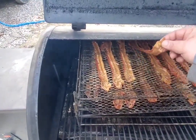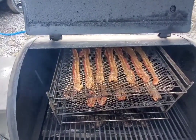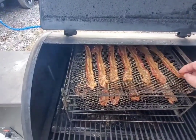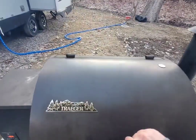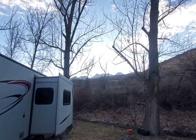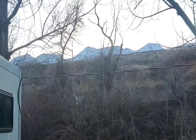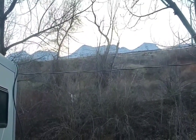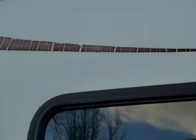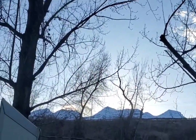Bacon is looking good. We've been smoking bacon here for quite a while — smells delicious. That's one thing I love about this place in Utah, there's a lot of beauty here. I need to set a video camera up on my RV so we can film the sunset from here.